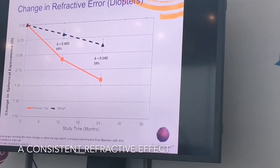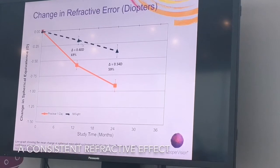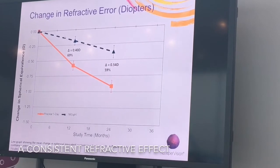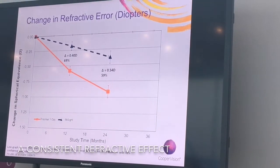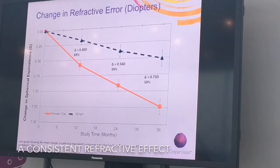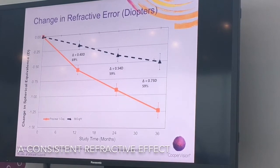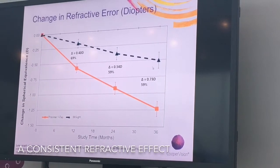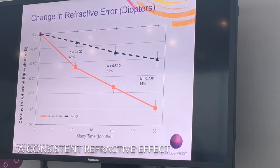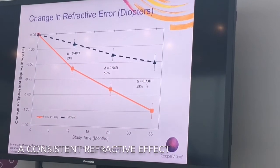In year two, you see a little bit of a dog leg in the ProClear data — that group slowed down slightly — whereas with MySight the change was again just over 0.2 diopters, progressing in a pretty even manner. In year three, there's a statistically significant slowing of MySight, but again just under 0.2 diopters progression, meaning they changed by just half a diopter throughout the entire study, whereas the ProClear group continued on the same slope, reaching nearly three-quarters of a diopter — or on average a quarter diopter per year.